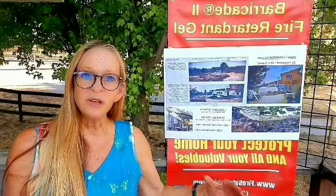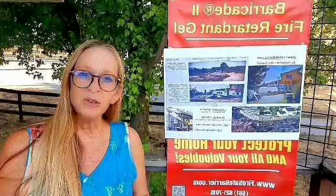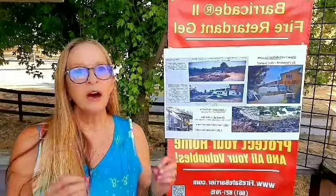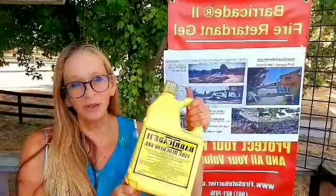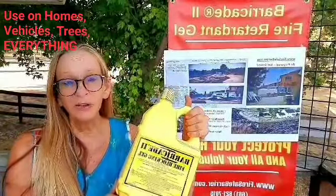Stop a wildfire dead in its tracks. Go to firesafebarrier.com and order yours today. Check out the short video on how easy it is to apply and how incredibly protective it is against fires. It can handle up to 3500 degrees without burning.